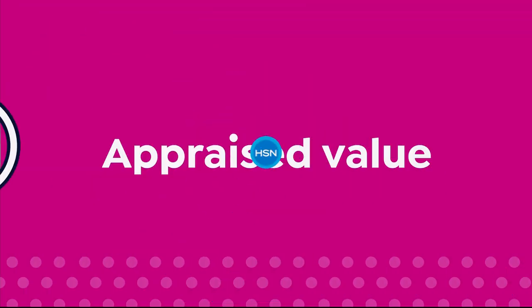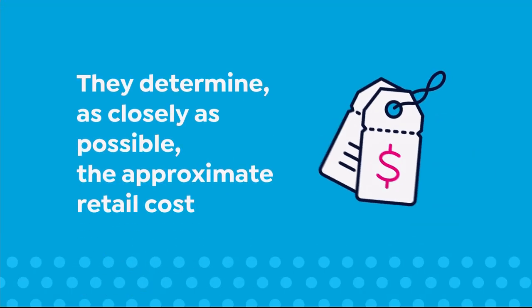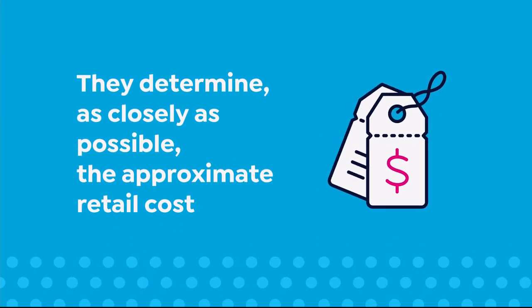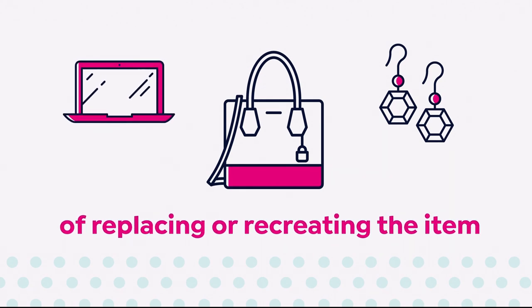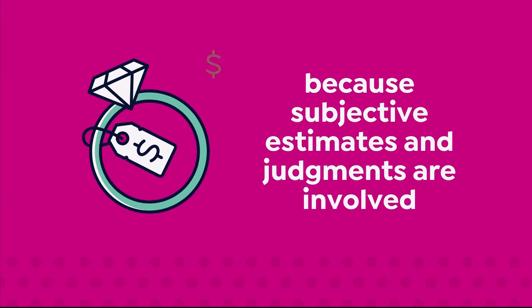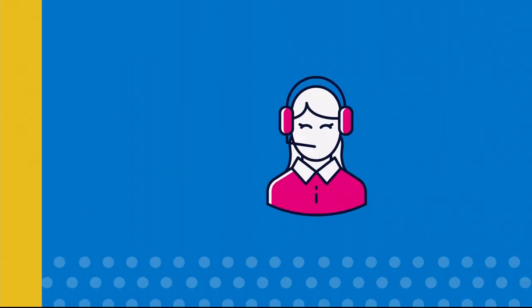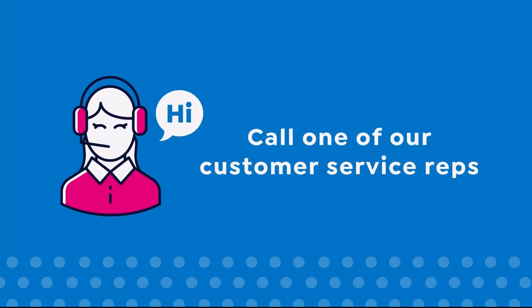The appraised values you see at HSN are set by independent, professionally certified appraisers. They determine as closely as possible the approximate retail cost of replacing or recreating the item, not the possible sell or purchase price. Because subjective estimates and judgments are involved, appraisals may vary by as much as 25 percent.